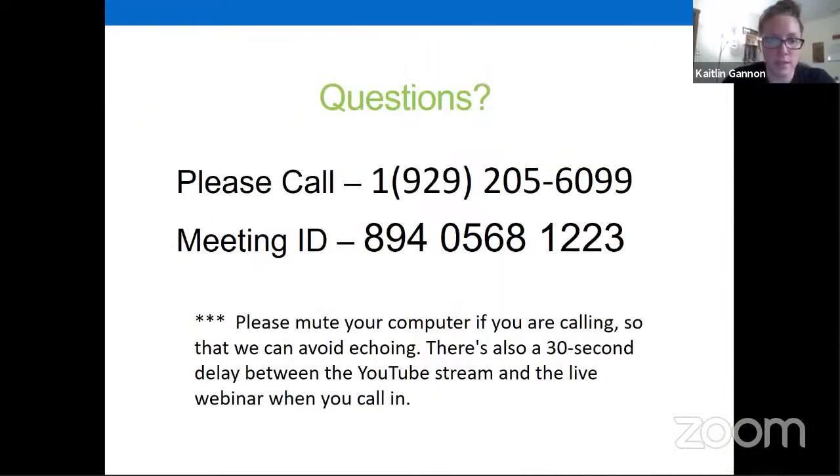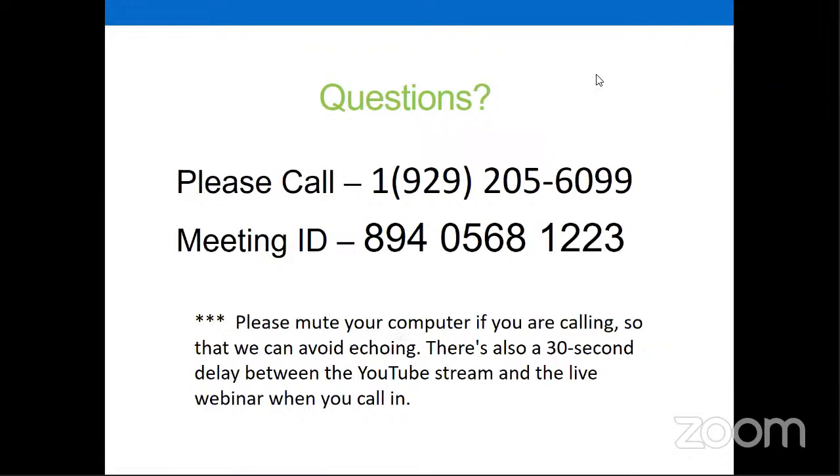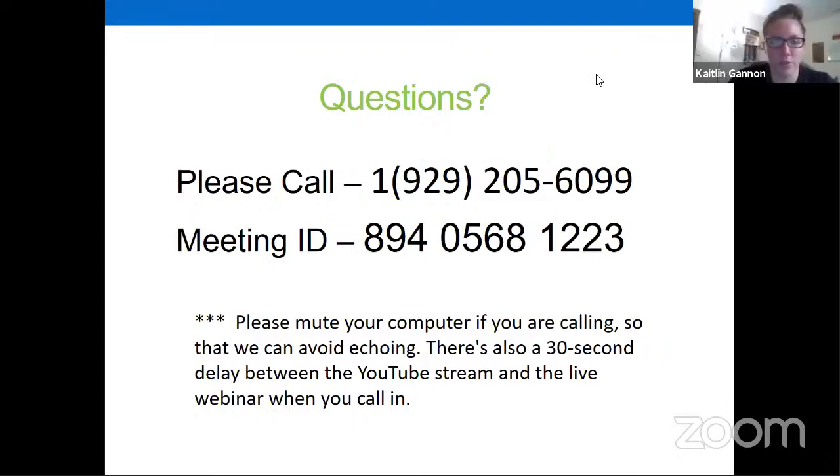Joe: Caitlin, thank you very much — that was a very thorough and informative presentation about the reserve and all the programs you're doing. It was really neat to see how you guys are handling the current COVID situation and still out there working and monitoring, just changing a little bit to adapt. Caitlin: Thank you. And I know you guys are doing the same — still trying to do as much as we can during this really uncertain time. Joe: The work's got to continue. I was fortunate to spend the last two days out in the cedar swamps and vernal ponds measuring water levels. It's just a matter of doing it in a safe and cautious manner.